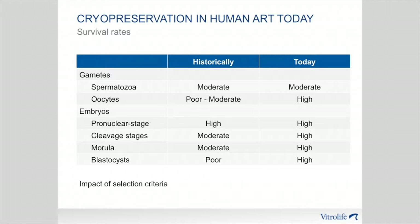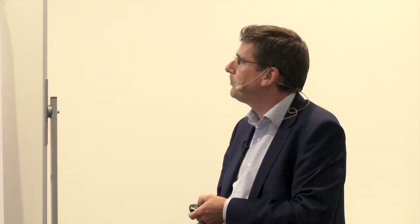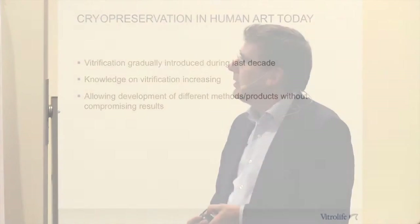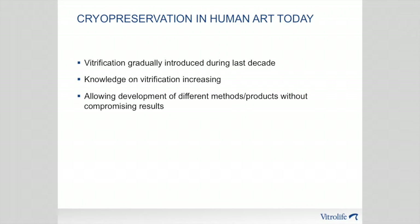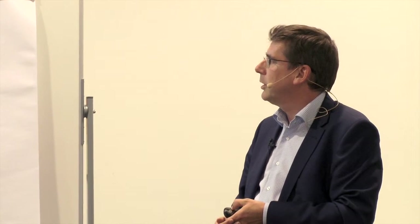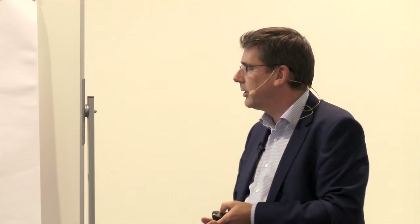At least survival rates today are very high for all developmental stages. Of course when you discuss embryo cryopreservation, one important factor is always the selection criteria, because you may use very different criteria among different clinics. Vitrification has been introduced gradually during the last decade, and science has progressed — we know more about vitrification today than we did 10 years ago. That also allowed developing methods or products with a different composition without compromising the results.